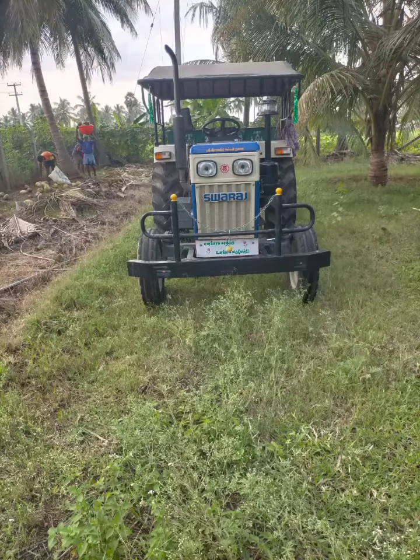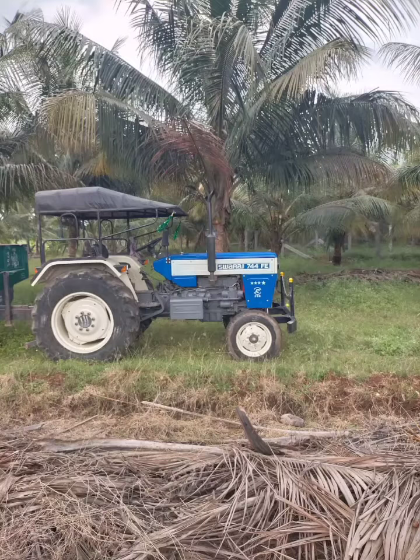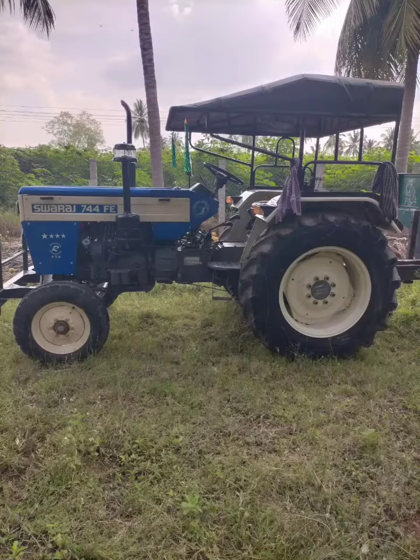There is a front bumper. There is a rain top. The tire size is 70-80mm. Power steering, reverse PTO, dual clutch, oil brake.